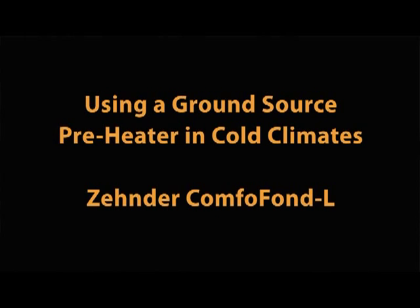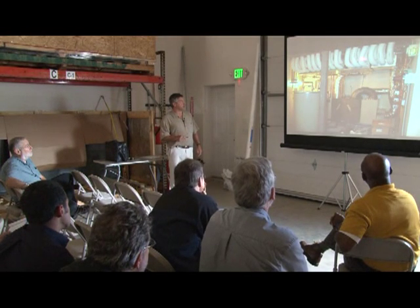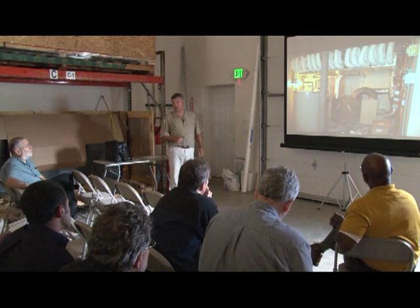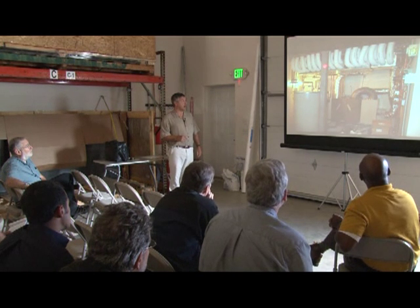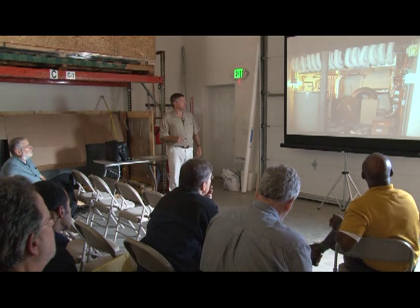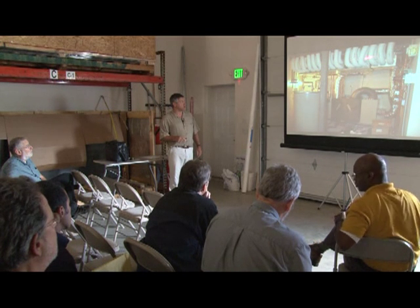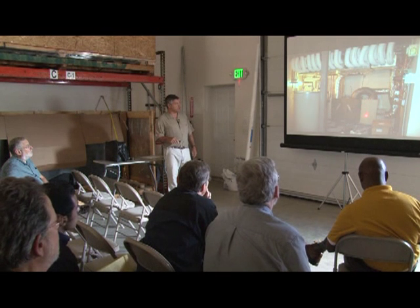This is an installation in Vermont — this is our ducting system. It's a fairly large passive house with a lot of ducting. Normally you'd have half of this. This is supply and return on the ducting system — two of these manifolds are for supply, two for return. What you've got here is the ground source preheater and this is the HRV.